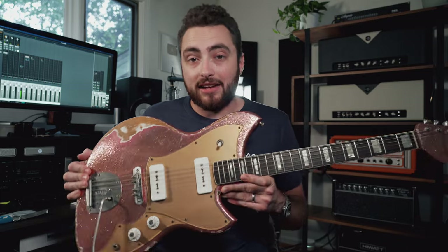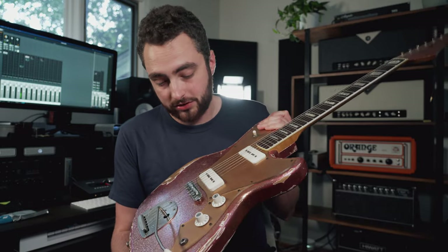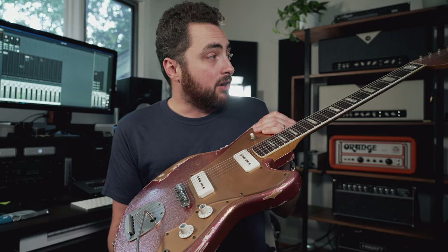I play this guitar on my channel all the time and get asked about it a lot. When new people come to the channel and see a video for the first time, they can't help but notice this weird-looking offset pink and gold sparkle guitar. It's got an interesting story behind it, so today I'm going to tell that story.